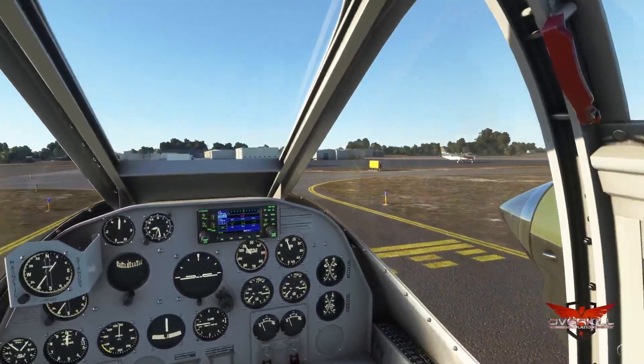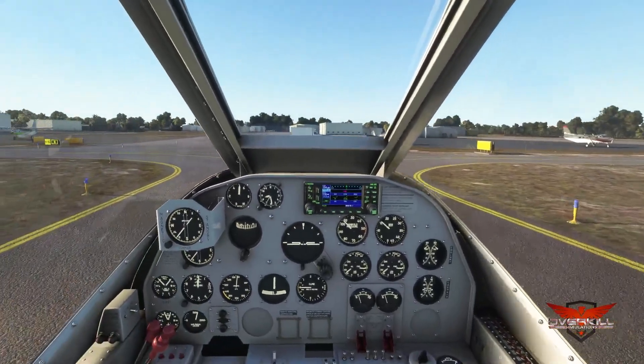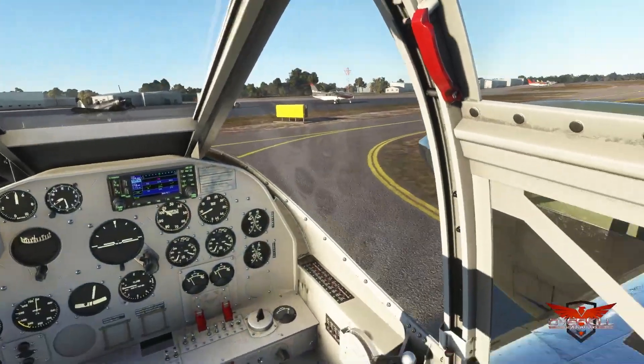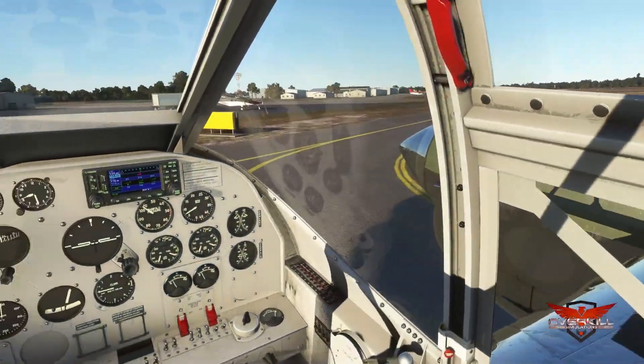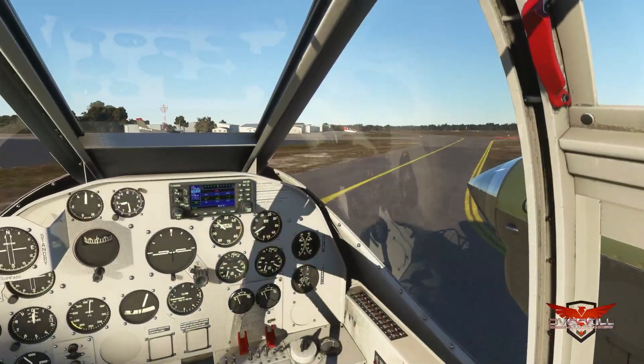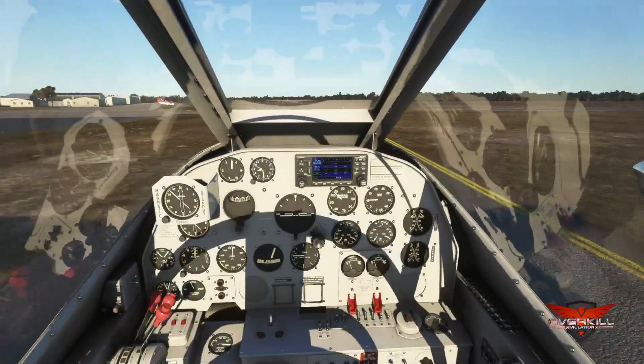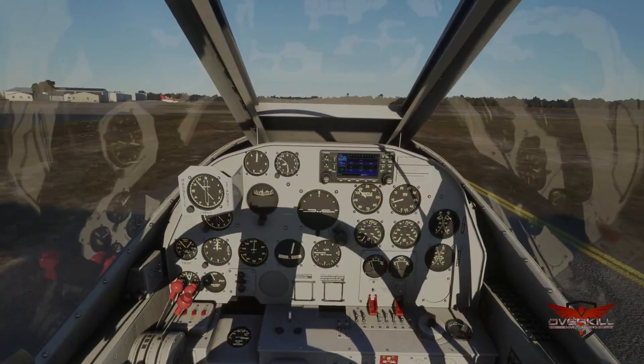Let me know what you guys think down in the comments below, especially if you already have this aircraft — share the good news with everybody else. Flying Iron Simulations, as always, outdoing it and making these aircraft absolutely fantastic. Continue the hard work, we absolutely love it and appreciate it in the community. Until next time, I will see you in the next one. Be safe.